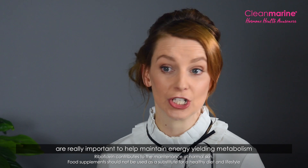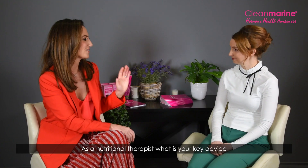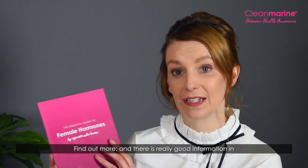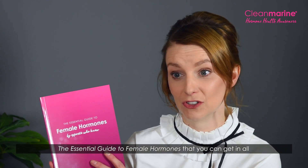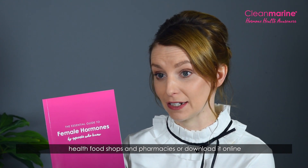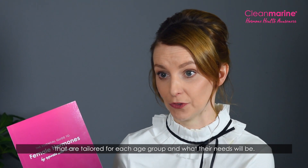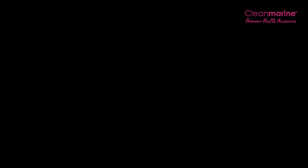Vitamins B1, B2, and B6, found in Clean Marine for Women, are really important to help maintain energy-yielding metabolism, which is very helpful in our body. As a nutritional therapist, my key advice is to find out more — there's really good information in the Essential Guide to Female Hormones, available in health food shops, pharmacies, or downloadable online, with nutrition advice tailored for each age group.